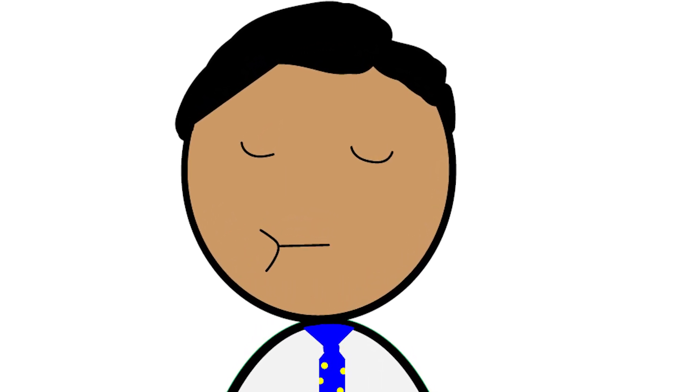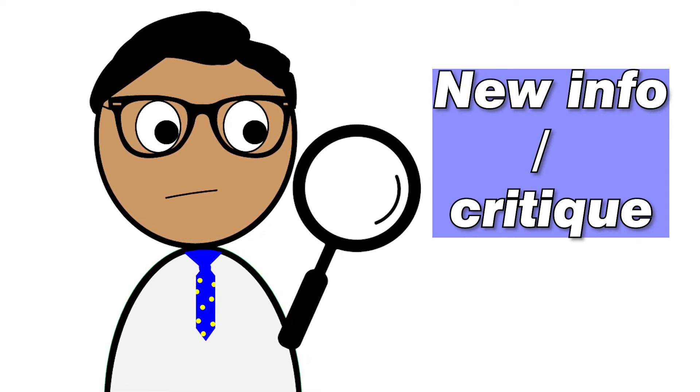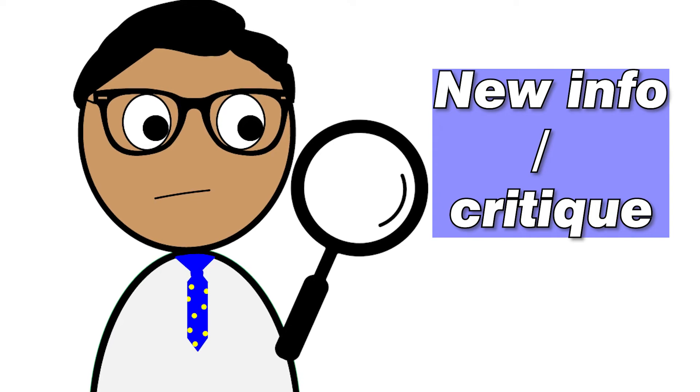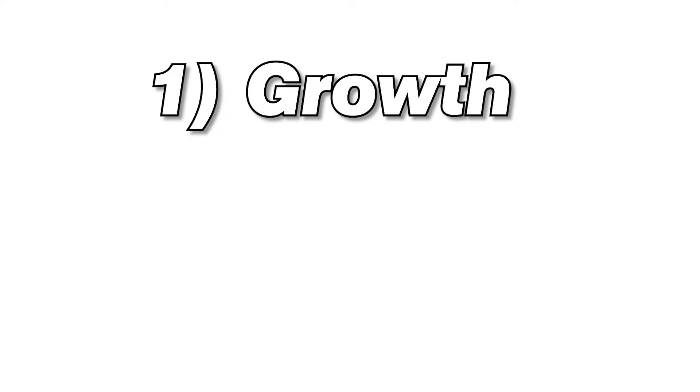For the next section — new information and critique — this week was a little slow. There wasn't really anything that came out that would drastically affect NIO stock. But we did have an analyst from Nomura, a financial institution, come out saying that NIO is still a buy even after Friday's closing price of $61.95, and that we could see at least another 30% run. His two main reasons for this projection are number one, growth, and number two, batteries.